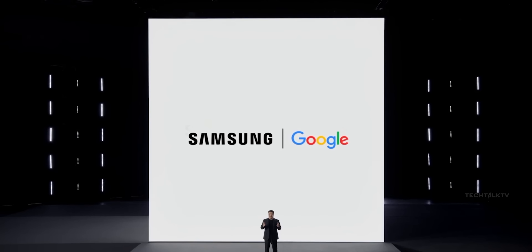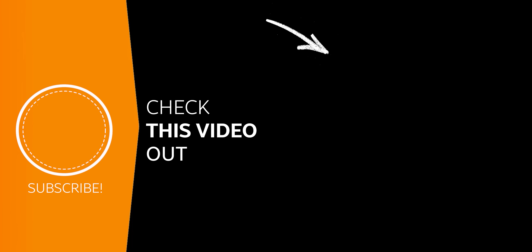Samsung and Google are taking their partnership to a whole new level. Click the link to find out more, and I'll see you tomorrow.